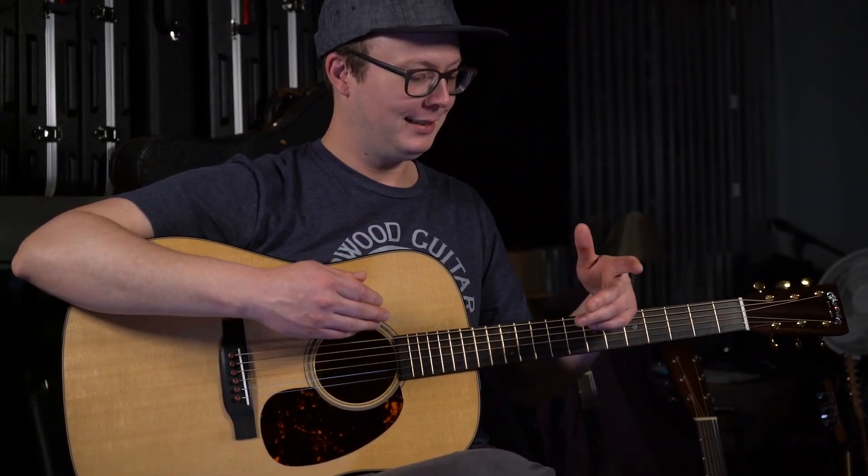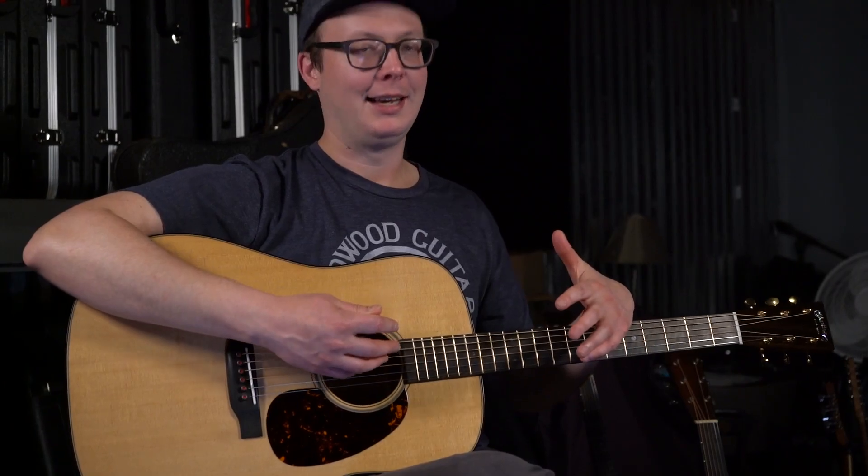Hey everybody, I'm Robinson Earl. I'm over here at Midblue Guitar Studio in Charlotte, North Carolina playing a Martin D-18 Modern Deluxe. This is the modern D-18, a D-18 for the 21st century, which translates to incredible consistency, durability, and playability.